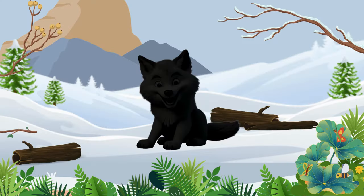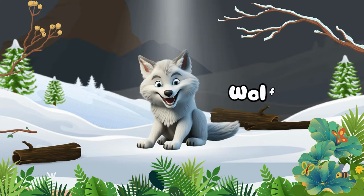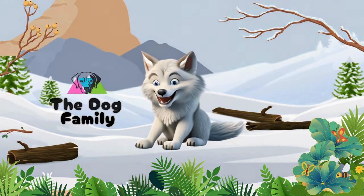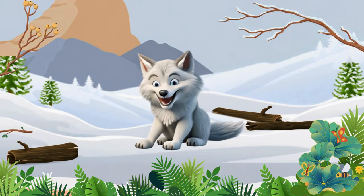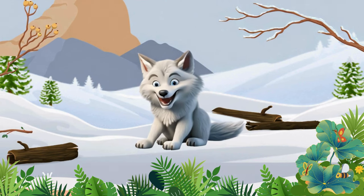Do you know what animal makes that sound? Wolf — an animal that is the largest non-domestic member of the dog family, Canidae. Wolves inhabit vast areas of the Northern Hemisphere.